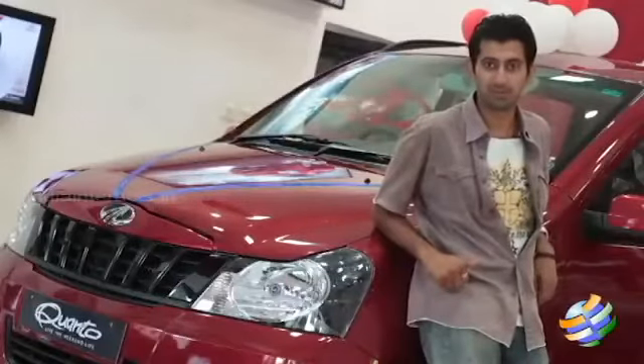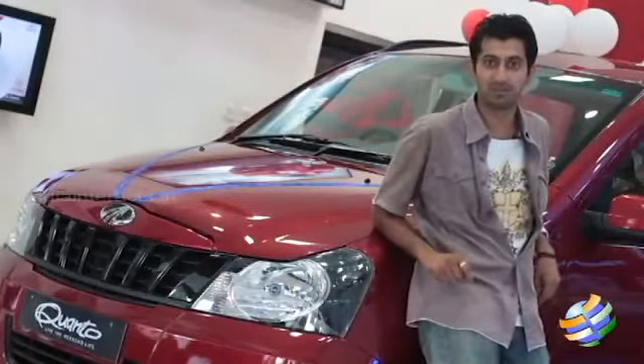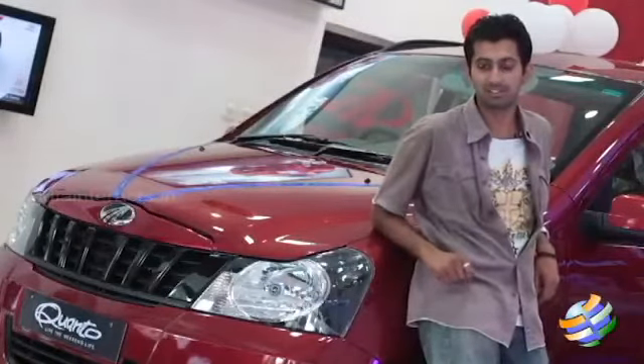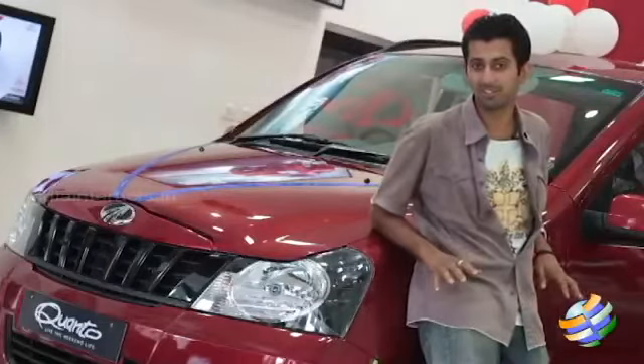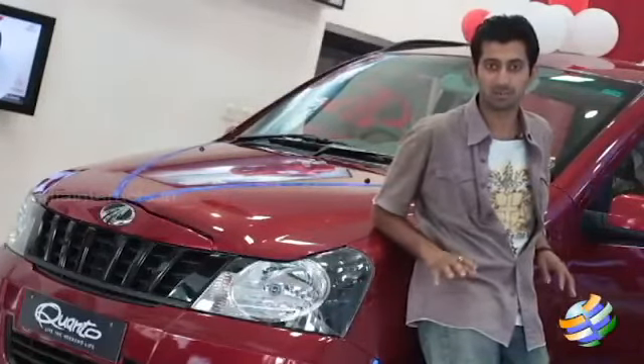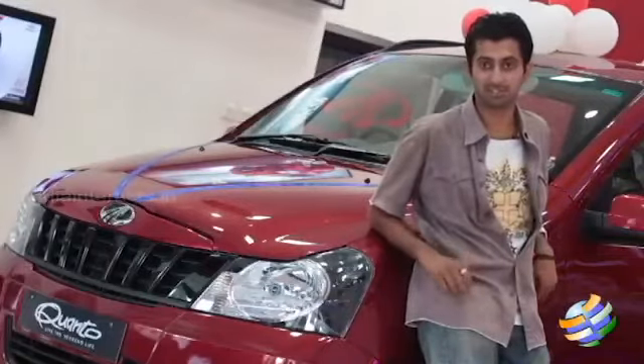We are here at the Mahindra showroom today where we finally got to review the much anticipated Mini Xylo, or the Mahindra Quanto. This car has been tested and run for over two years now and we finally got to see what exactly this car has to offer. With a lot of hype over the release, we wanted to show you exactly what this car really has to give you.